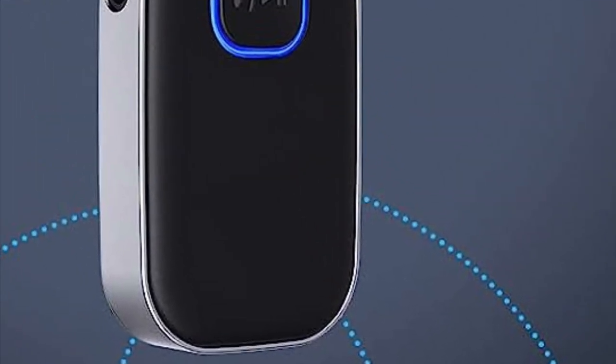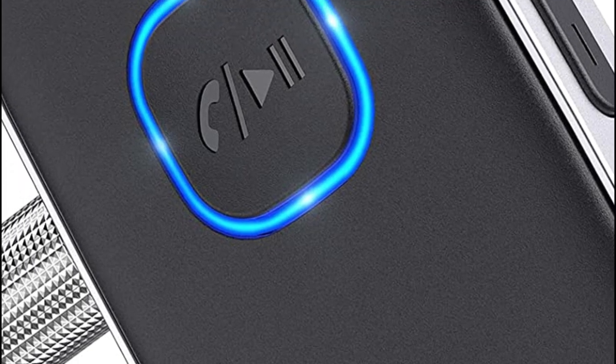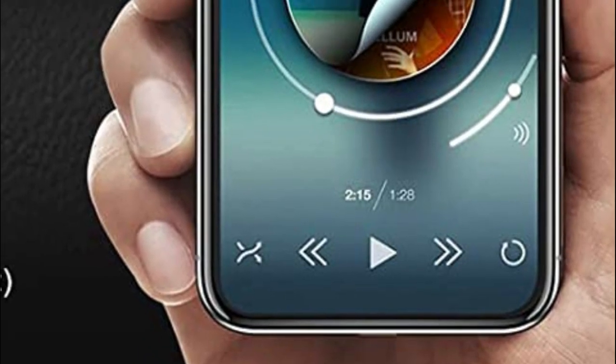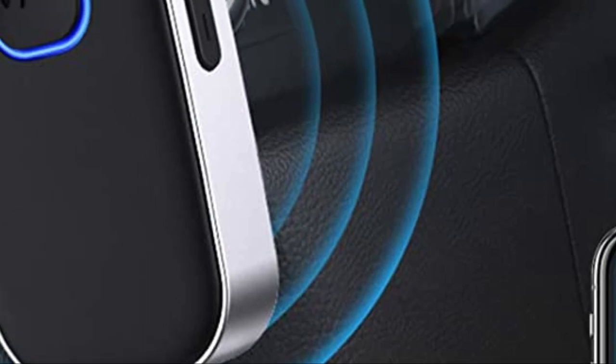Equipped with a built-in microphone and a multi-function button, it allows you to answer, re-dial, hang up, and reject calls, enabling hands-free communication. Additionally, the Bluetooth audio adapter supports voice notifications from your navigation app, eliminating the need to glance at your phone while on the move. Drive safely and stay focused.